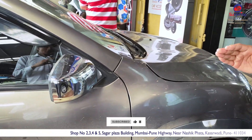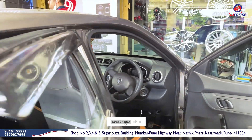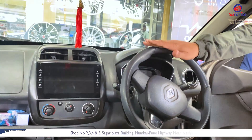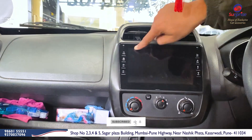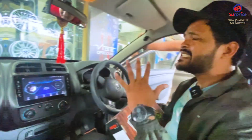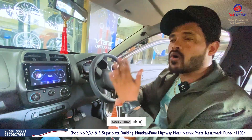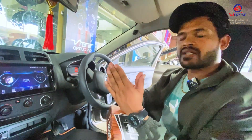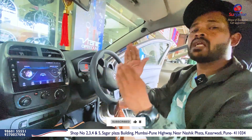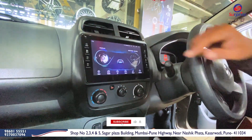Overall, this is the main highlight — our Android screen. In the Surprise Car X series, there are a variety of Android screens. This is the Android screen we have installed. As per your budget and use, we suggest this Android player is going to work perfectly. In this Kwid, the Android player is the Vision brand.